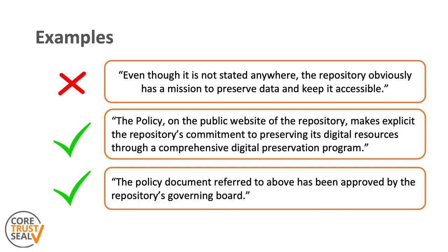The second example only covers the preservation aspect, but the third example focuses on the other evidence that is required: the level of approval the mission has received. It is important to state this, otherwise a repository could just add something to their website — it needs to be shown that wider approval was gained within, and if relevant beyond, the organization.